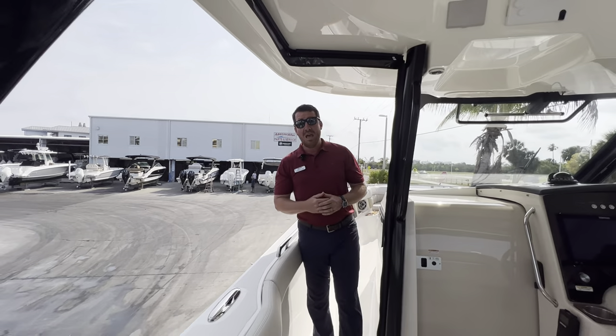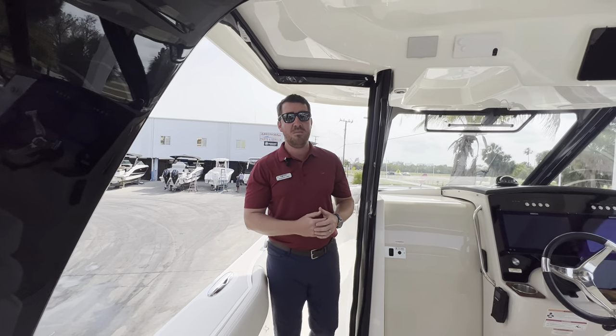We're MarineMax Sarasota, and we bring the very best in the area to the water. I'm Jeremiah. We'll see you soon.